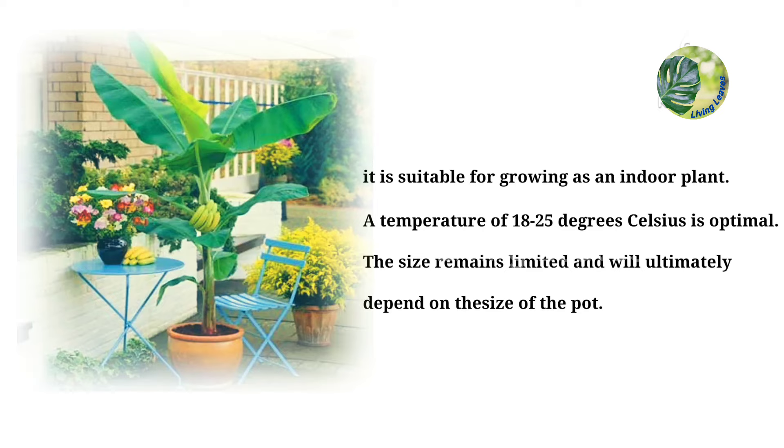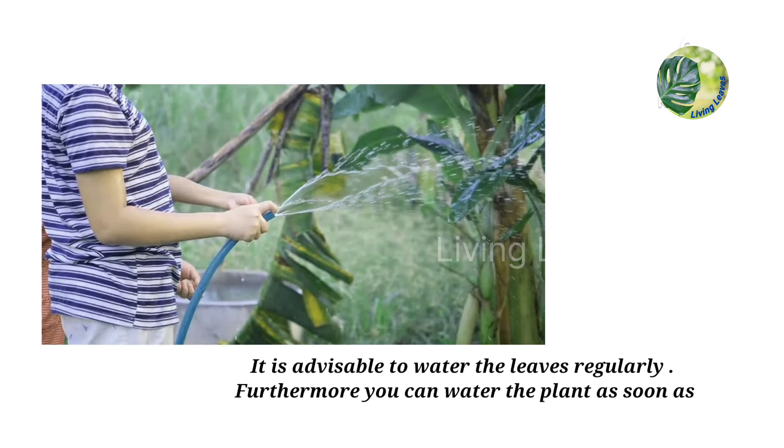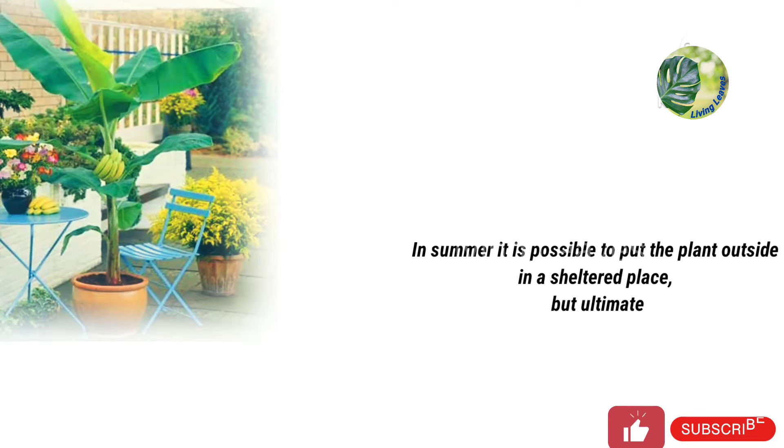The size remains limited and will ultimately depend on the size of the pot. It is advisable to water the leaves regularly. Furthermore, you can water the plant as soon as the soil is dry. In summer it is possible to put the plant outside in a sheltered place.